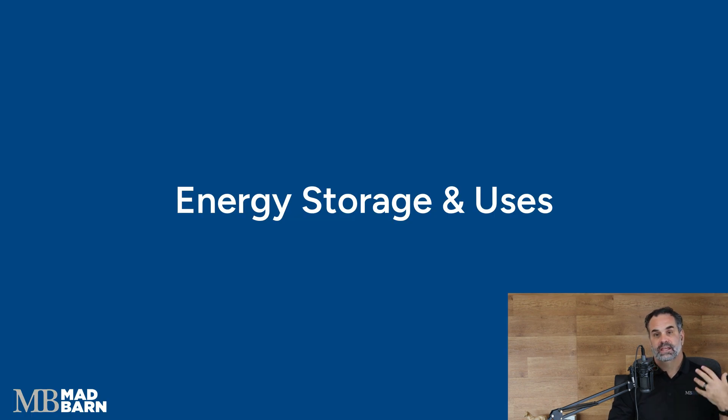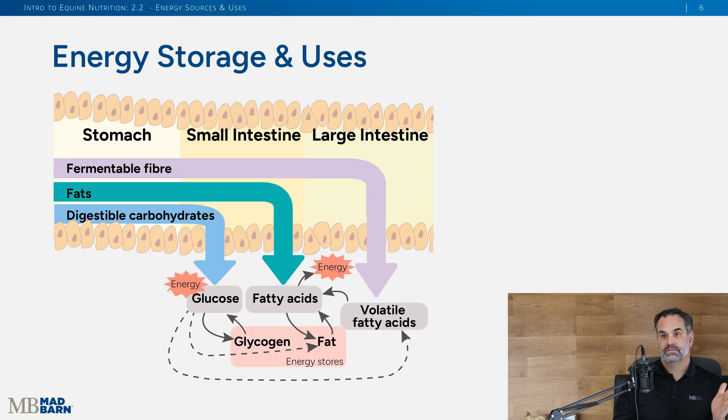Taking the big view — looking at where horses are filling up their gas tanks, where in the diet they're getting the nutrients to survive and do everything they need to do. Looking at the digestive system — stomach, small intestine, large intestine — and the different sources of energy: fermentable fiber, those complex carbohydrates, is the main source, meeting about 70% of daily needs through volatile fatty acids digested in the hindgut where microbes break it down.